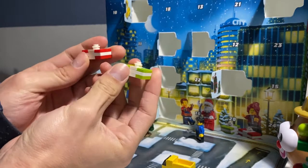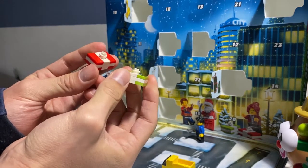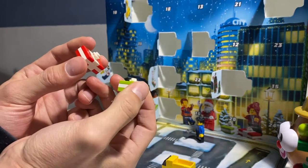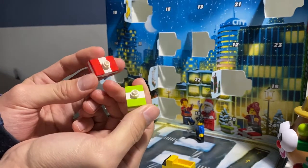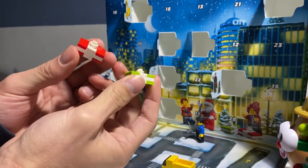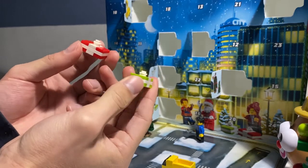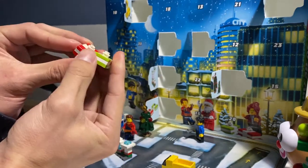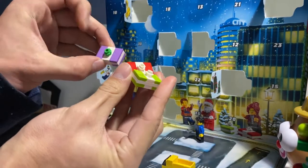Here we have two presents, same type, just different colors. I will say though, I believe in the previous Advent calendars they've had different types or like different shapes for presents, so it is kind of jarring to see just two of the same type with color swaps, and for them to be of this kind of size — the same as I noted with the old ones from the promotional stuff.